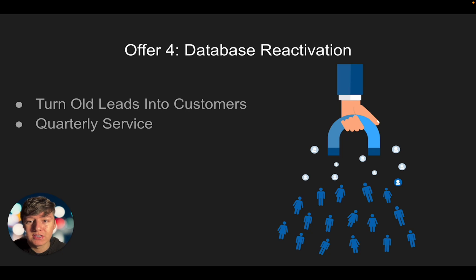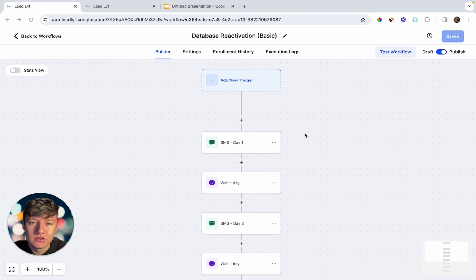The fourth package you can offer is a database reactivation campaign. What this will do for your client is turn their old leads into paying customers, and it's a service you can do every single quarter. Basically, you're going to take a list of all your client's old leads, launch them into a campaign with a really good offer, and just like that you're going to reactivate some of those old leads. This is a way your client can get customers without spending any money on advertising, and for these simple campaigns you can charge $500 every time you launch one.